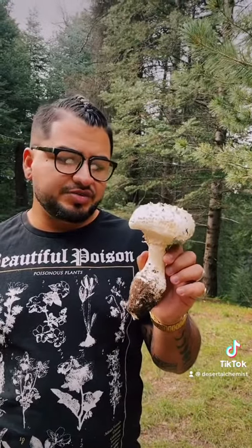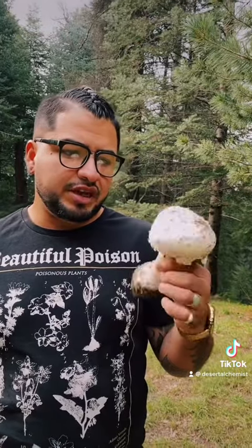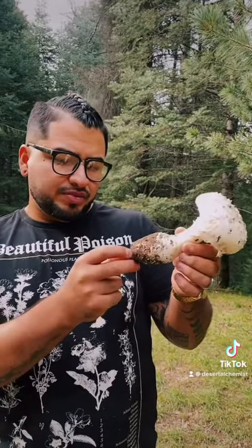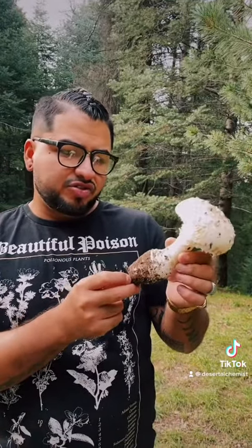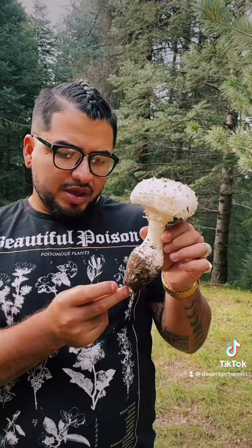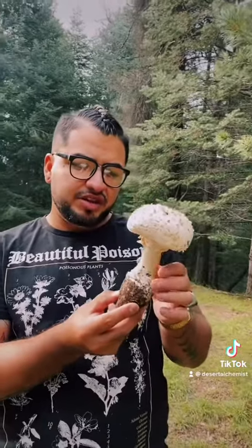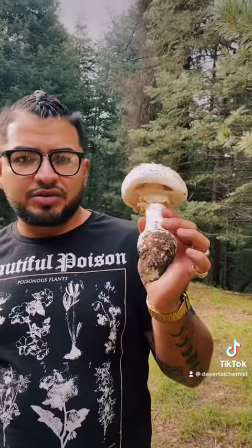We don't know if it's edible or poisonous, but most likely it's probably on the poisonous end of the scale. Typically white Amanitas are not edible, and I don't think anyone has been brave enough to try it. Maybe we could send some tissue to a lab to analyze and see what compounds are in it, but for now it's unknown edibility and unknown toxicity.